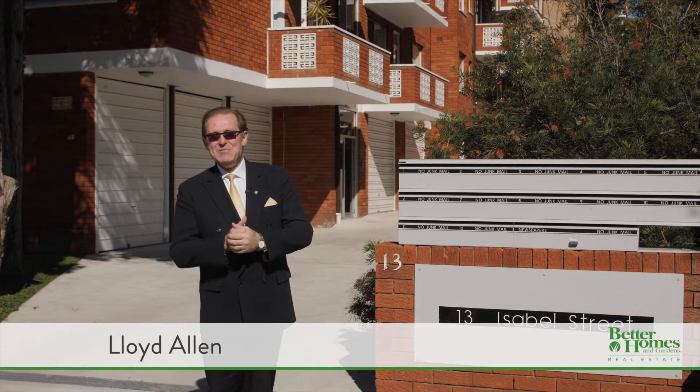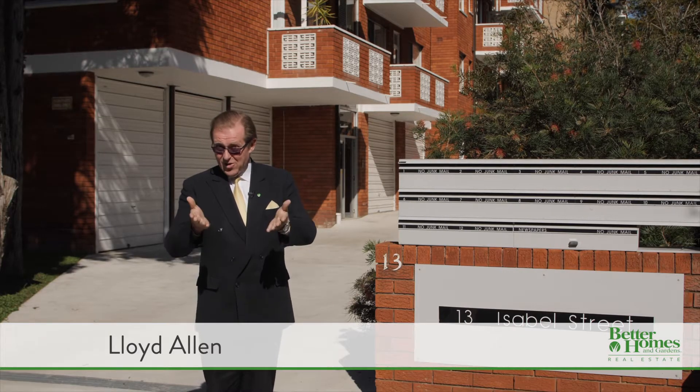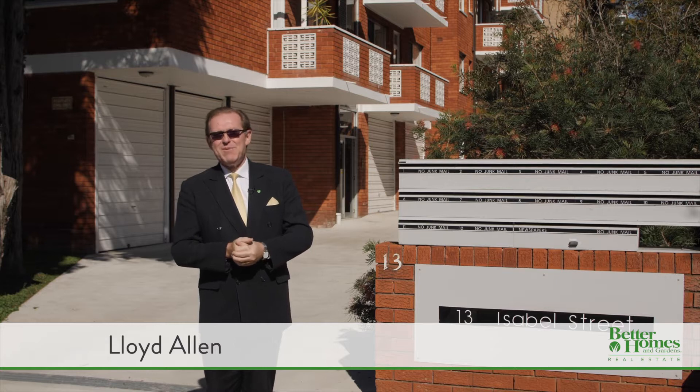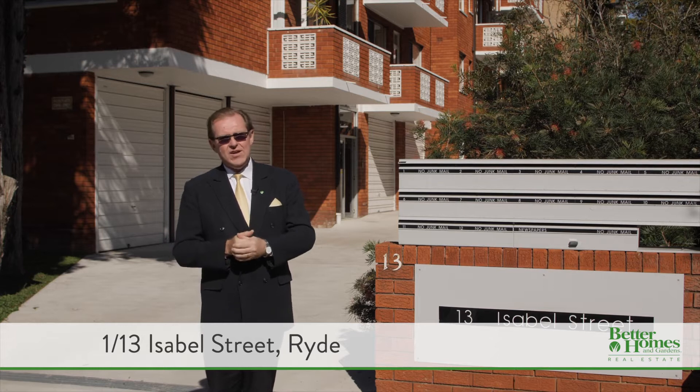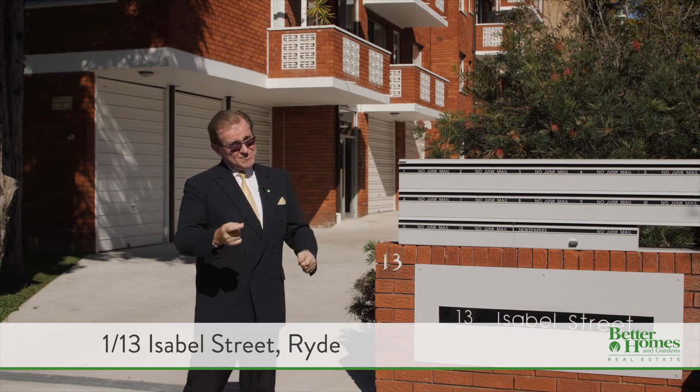Hello, I'm Lloyd Allen from Better Homes and Gardens Real Estate, where you can always expect better. And it's my pleasure to welcome you to this great two-bedroom apartment at 13 Isabel Street here in Ryde. It's a great apartment, so let me show you through.